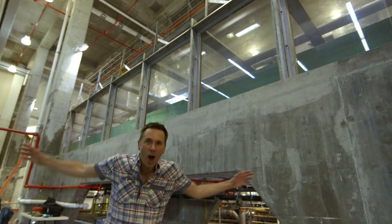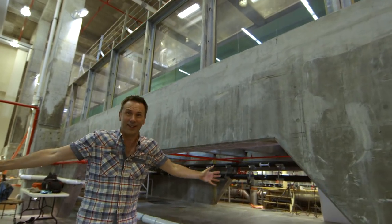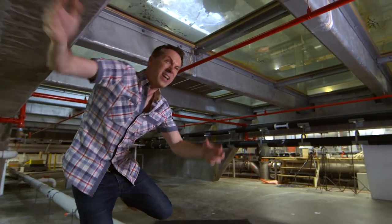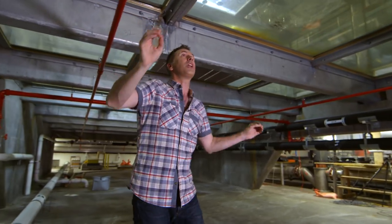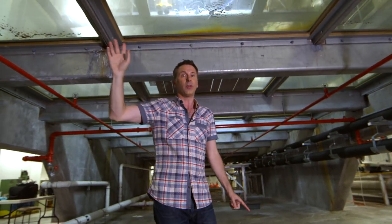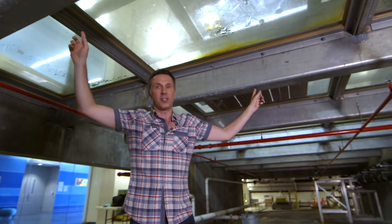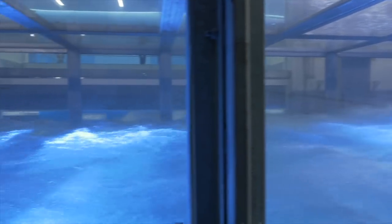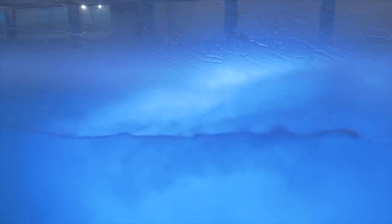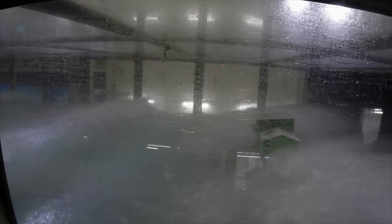This is a hurricane simulator — a 23 metre long glass tank filled with water and connected to an enormous fan, which means they can generate the strongest winds over water anywhere in the world. Up there, they can simulate a category five hurricane. A 1,500 horsepower motor drives 65 metre per second winds, whipping up spray and smashing waves into whatever they put in the tank.